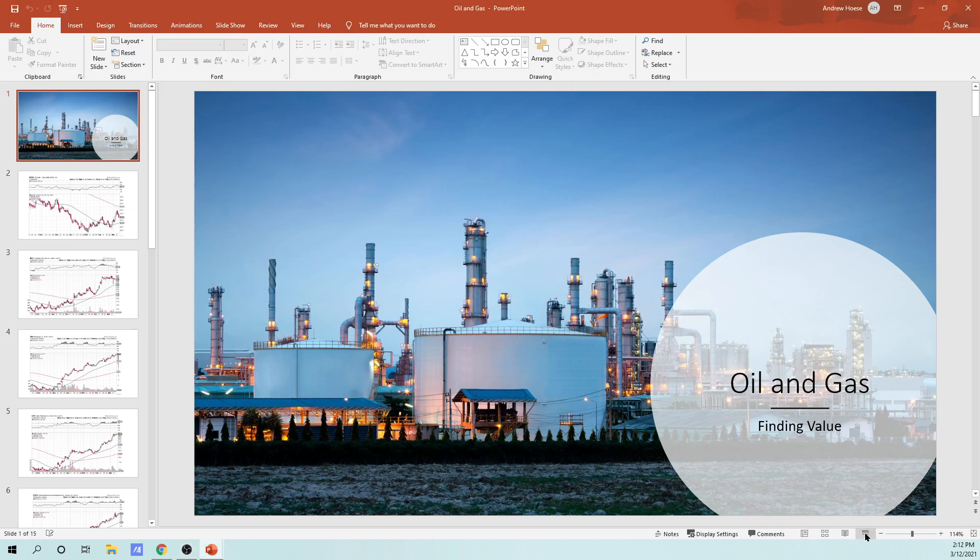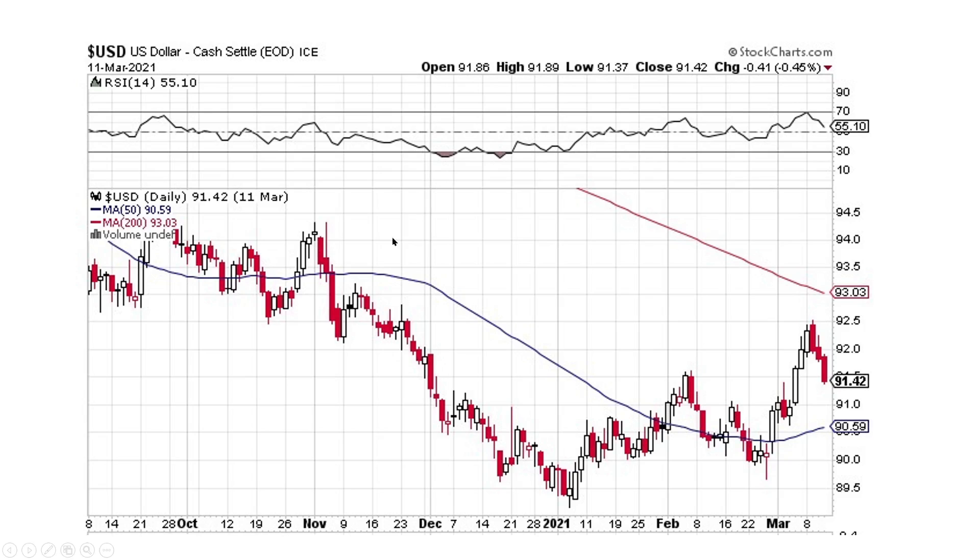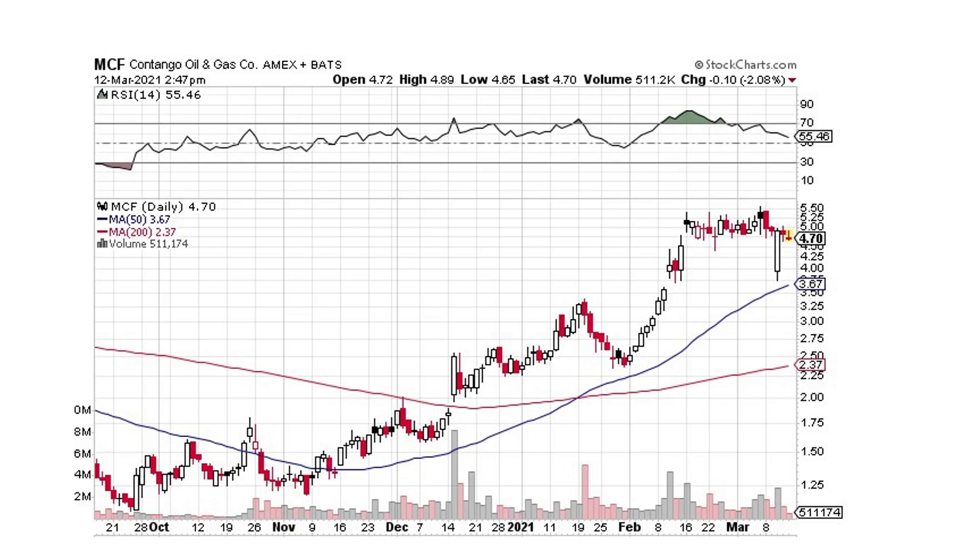This is the oil and gas sector. I have a nice little oil and gas presentation here. Looking at the dollar — it's getting hit, coming back down. The momentum is to the downside. For oil and gas, we've got a nice big move higher and then a sideways pullback. The buyers brought it right back up, and we've got two small down days. I like it — I think it's strong and going to continue moving to the upside.